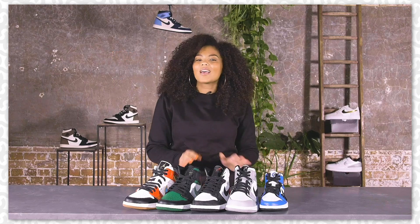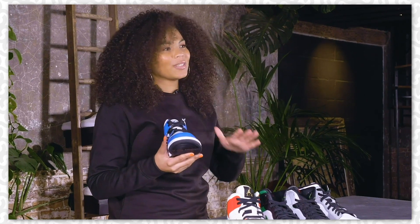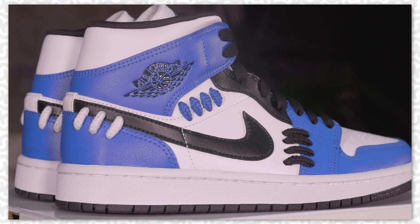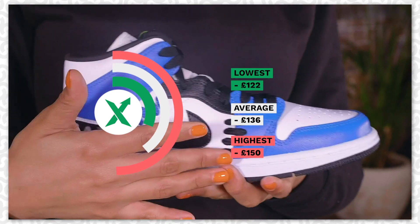Last but certainly not least, we've got the Mid-1 Essie Sisterhood. If you didn't know, Essie stands for special edition, and as you can see these are quite special. You've got the lace details on the side panels and they're going for as low as £122 and as high as £150.